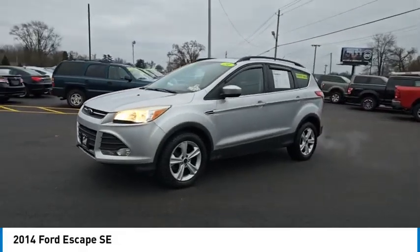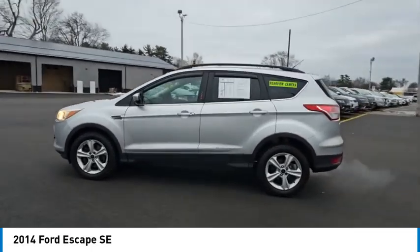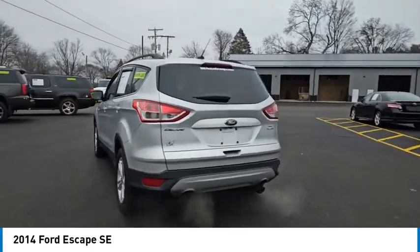Make a great choice today with the 2014 Escape Gas Engines Flex. Sip and Go with Ford Escape, priced below $10,000.